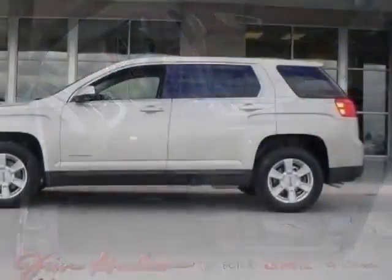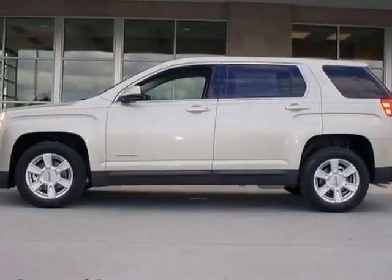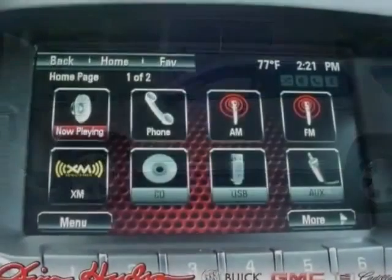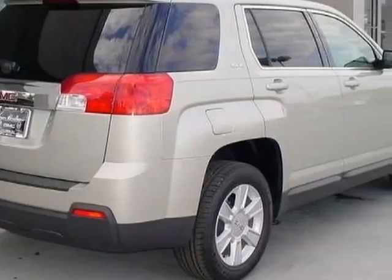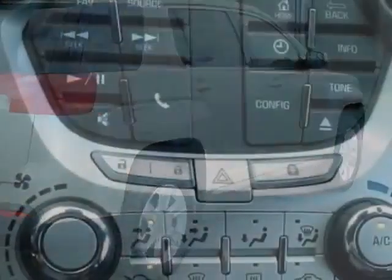This Terrain boasts a 2.4 liter engine and has a 6-speed automatic transmission. Another great feature is that this vehicle uses flex fuel. Additional options for this vehicle include the SLE 1 Preferred Equipment Group,